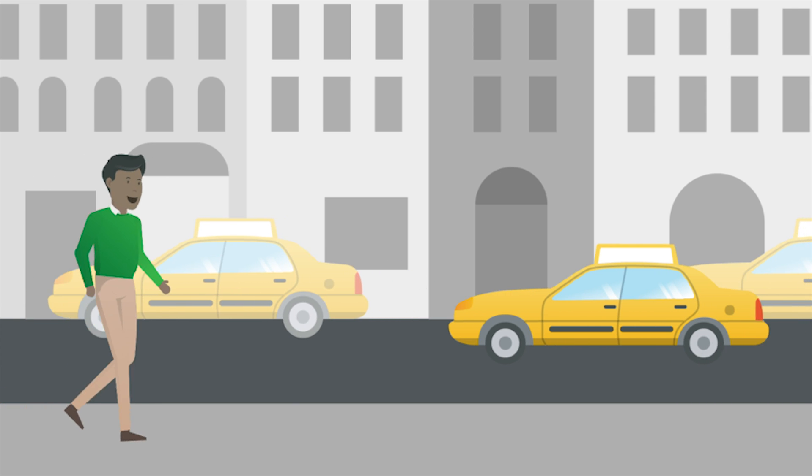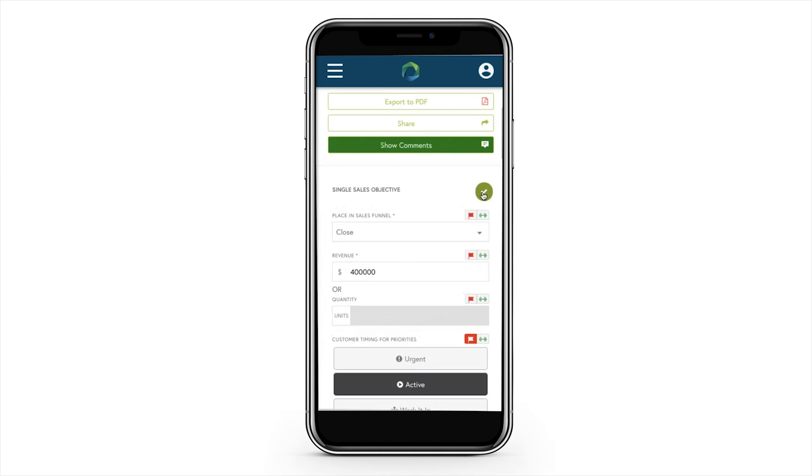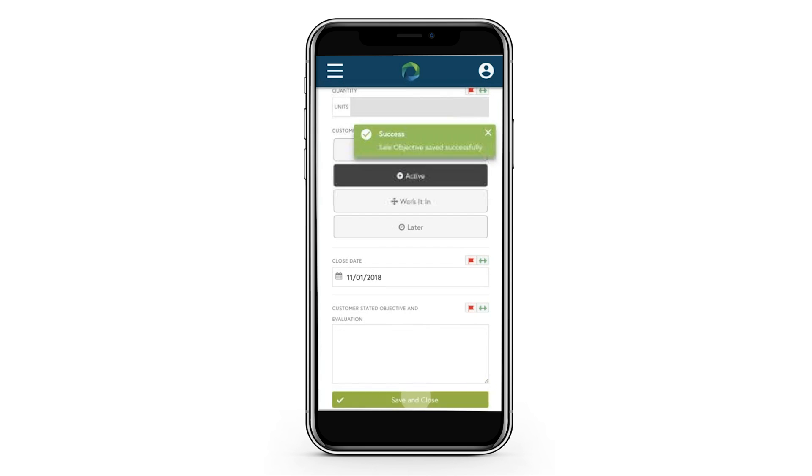Oliver heads out the door for a client meeting. On the way, he gets a text from Mike in Legal. Great news — another deal won. This will be a great update to share with the team on tomorrow's review call.